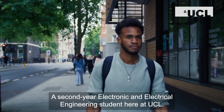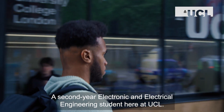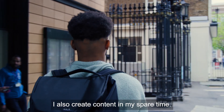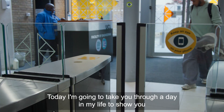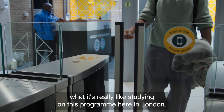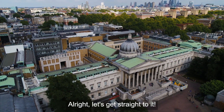Hi, my name is Kieran, a second year electronic and electrical engineering student here at UCL. I also create content in my spare time. Today I'm going to take you through a day in my life to show you what it's really like studying on this program here in London. Alright, let's get straight to it.